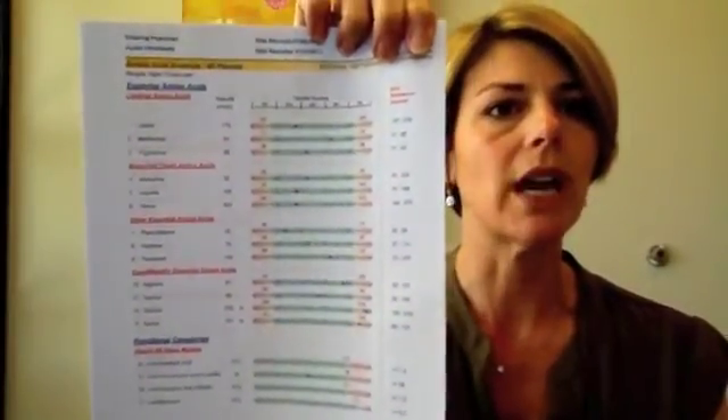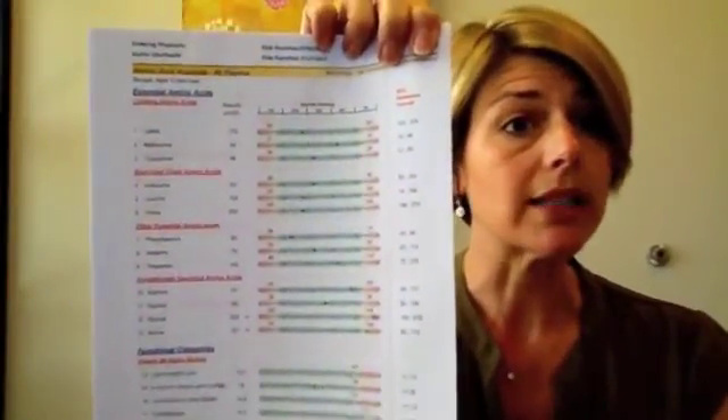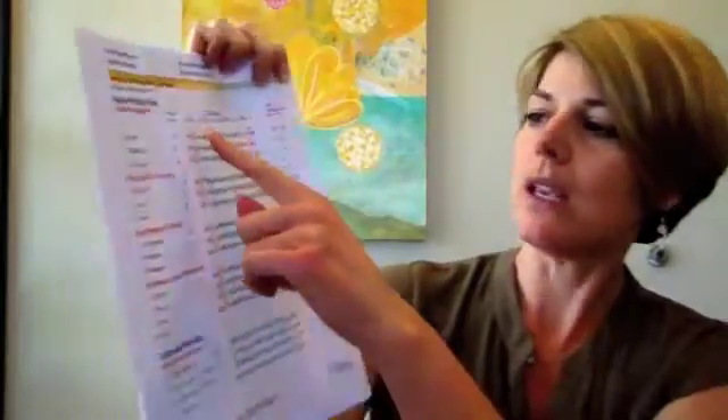The first couple of pages of this test are similar to the stool test in that the little black dots are you, and prior to your visit I have a black line drawn to where I like to see you. In this particular patient, they're actually doing pretty well. A lot of people I see coming in with energy issues or mood and mind issues have their amino acids way down in the red. This patient is not — they actually look pretty good.